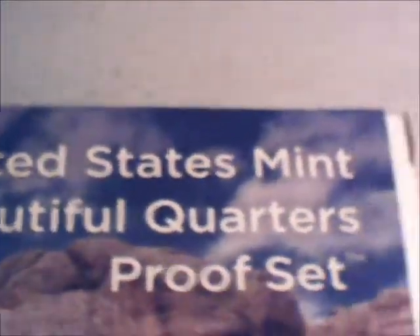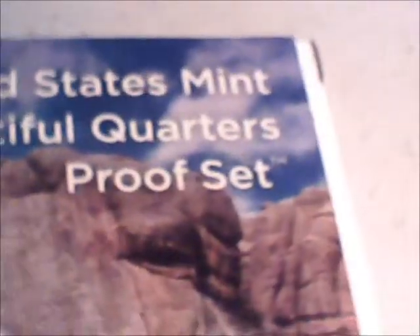And then I got this — it's a 2013 United States Mint American the Beautiful quarters proof set. This one comes with a certificate as well. It's four coins — the state park quarters for 2013. I thought that was pretty cool. I paid fifteen dollars for that.